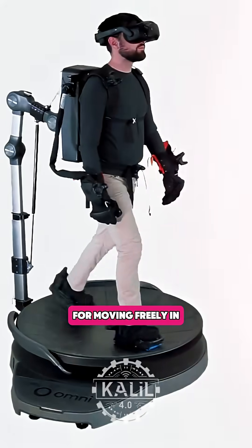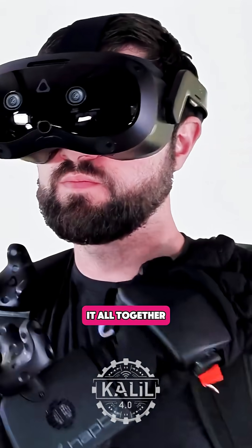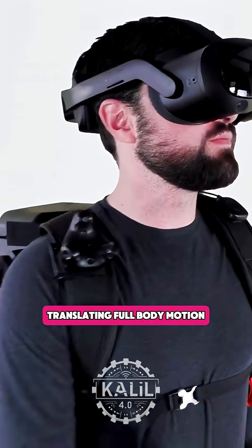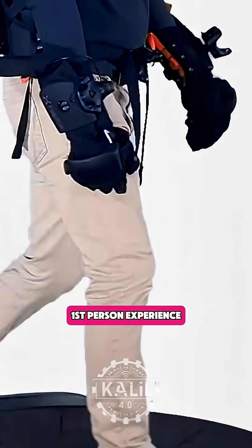A Virtuix Omni One locomotion platform enables moving freely in 360 degrees while staying centered. A VR headset brings it all together, translating full body motion, touch feedback, and natural walking into a first-person experience.